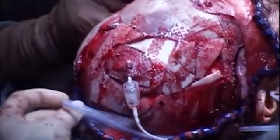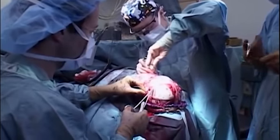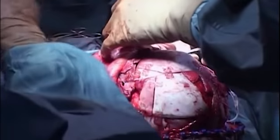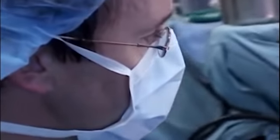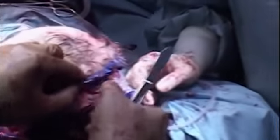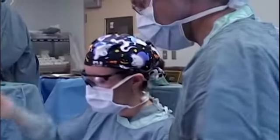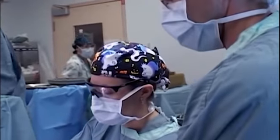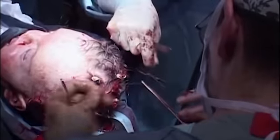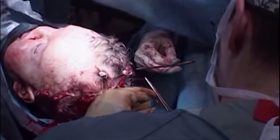Now that we've reconstructed the skull, we're just doing some minor finishing touches to the soft tissues and then closing the skin. We're pretty much done the major component of the operation, and the anesthesiologist will reverse the anesthetic and hopefully wake the patient uneventfully.